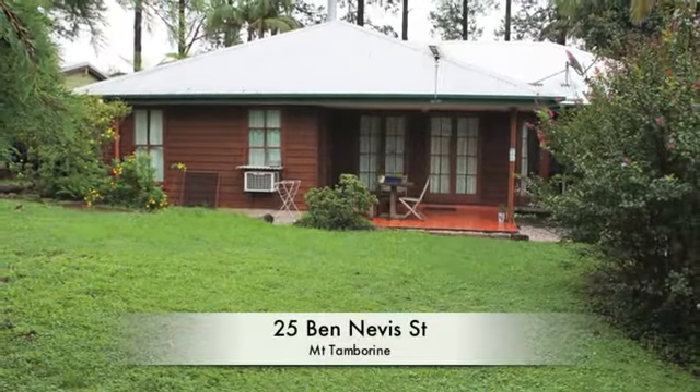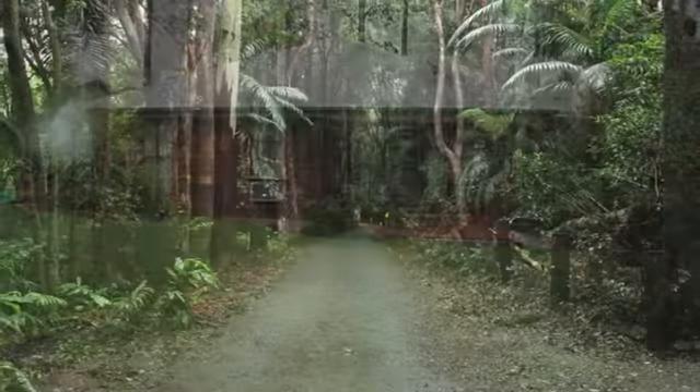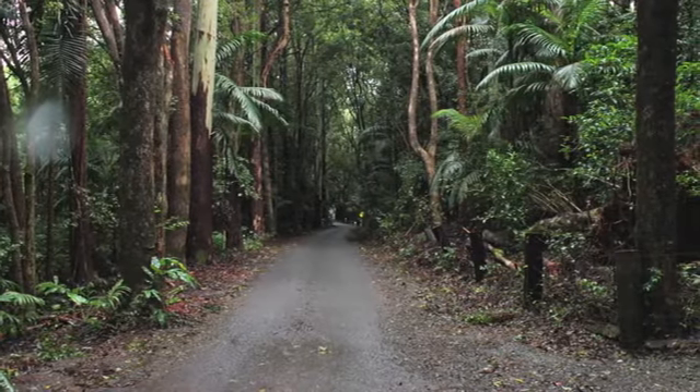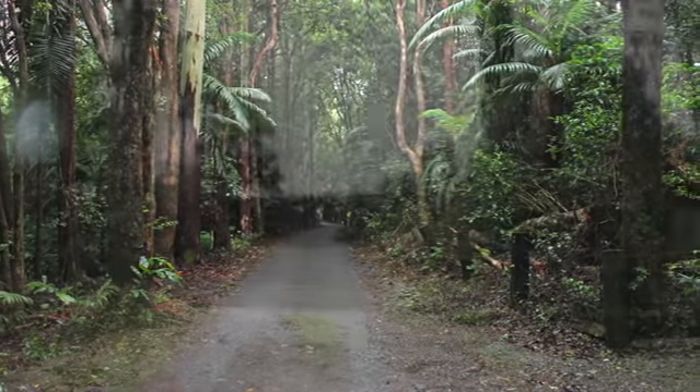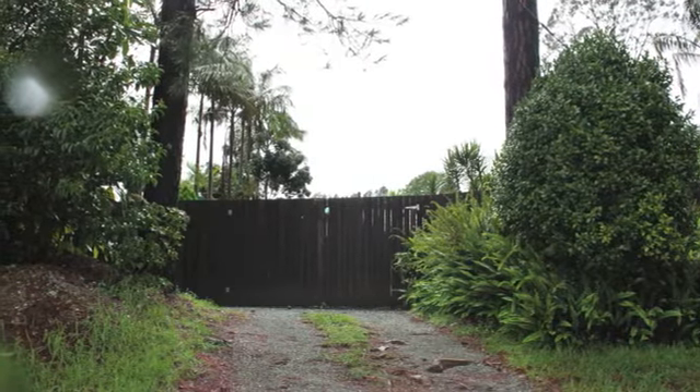As you drive towards this craftsman-built timber home through magical rainforest-lined streets, you will know that you're indeed on beautiful Tambourine Mountain, surrounded by nature. Tucked away behind the high fence, providing security and privacy for you and your family.